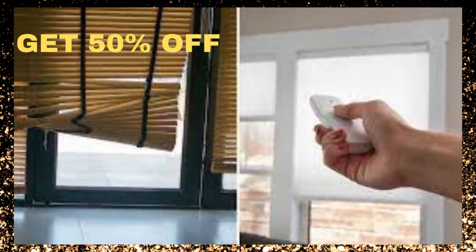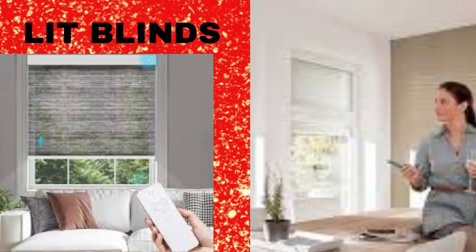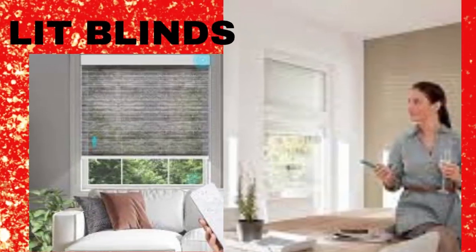Moreover, for people with limited mobility, motorized blinds offer a newfound sense of independence and ease, as they can control their window coverings without assistance.